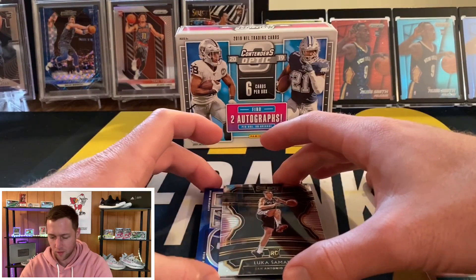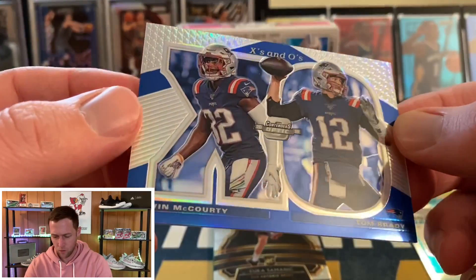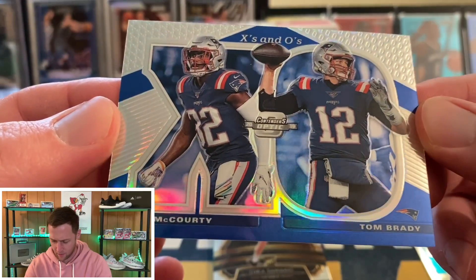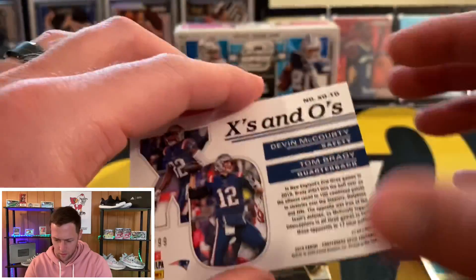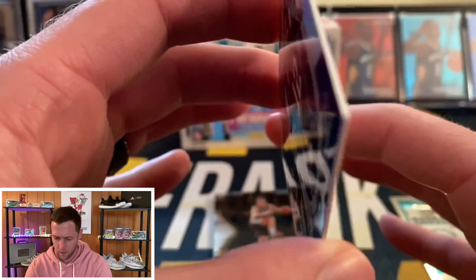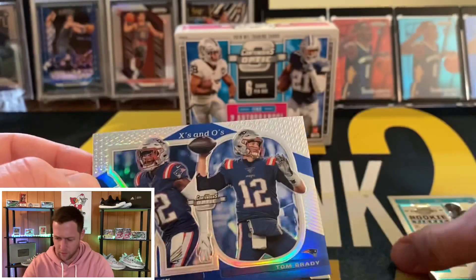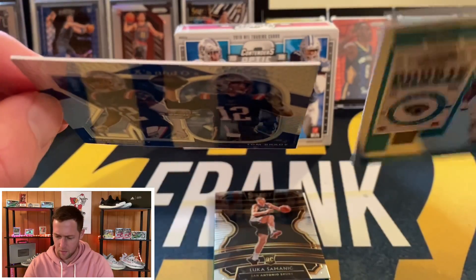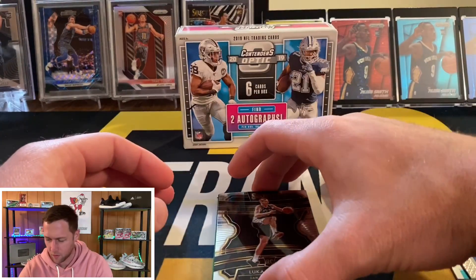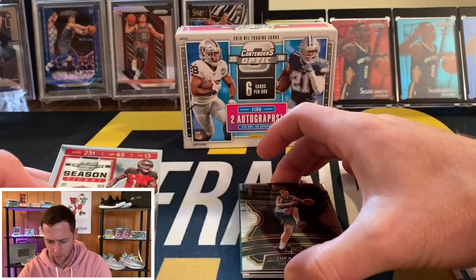Our next card — I have no idea where the autos are so I'll just go for it. Looks like this is an insert — oh, a Tom Brady! Not bad. It's an X's and O's insert featuring Tom Brady and Devin McCourty, and that one is numbered to 99 — number two of 99. It feels a little bit thicker than the Josh Allen, maybe around 75 point.